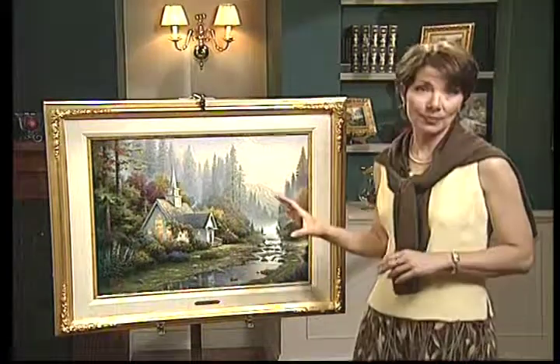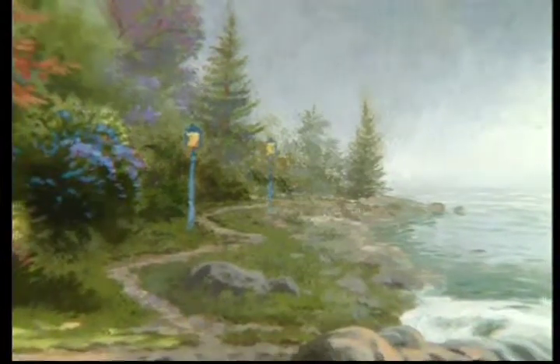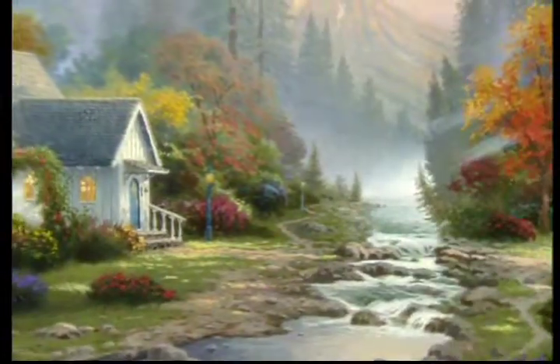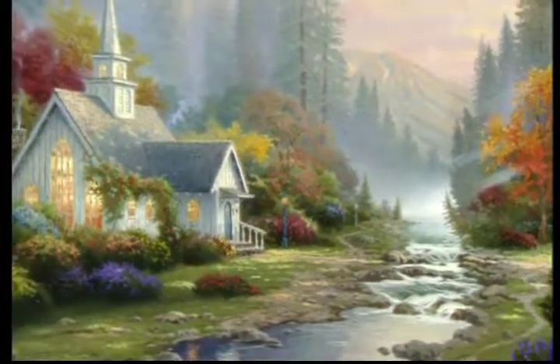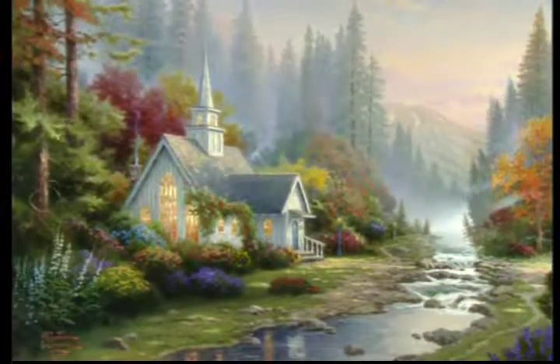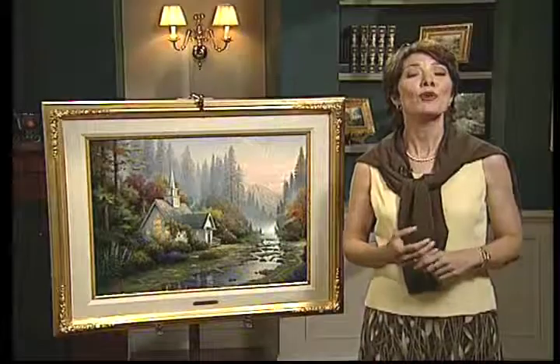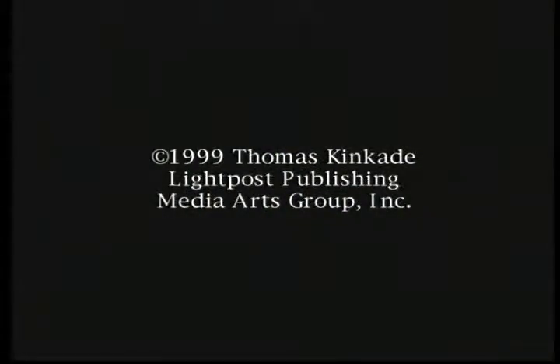The Forest Chapel as a second piece in a series will be very sought after, especially considering the extreme popularity of the Mountain Chapel. The textural effects within the painting and the brushwork will be beautifully captured by the color separation and also the digital mastering process that we at Light Post Publishing call luminous lithography. This special technique enables us to capture not just the colors of the painting but the texture and the awesome sense of light as well. The Forest Chapel will be available in three sizes in canvas lithograph: 16 by 20, 20 by 24, and 24 by 30, and the first phase of the paper lithograph issue will be 20 by 24. For more information talk to your art consultant.